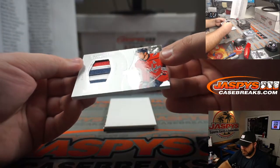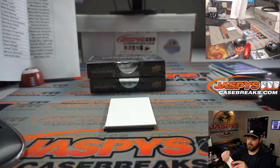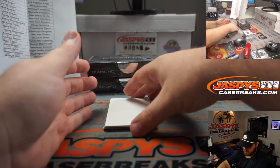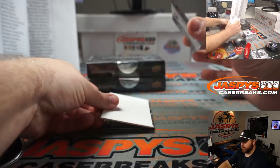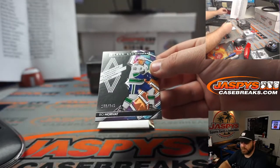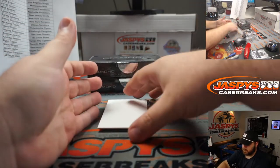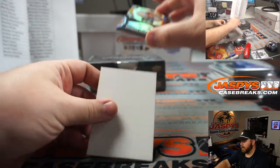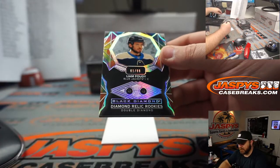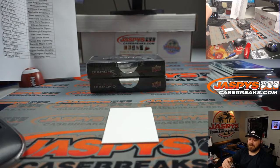John Carlson, 38 out of 49 for the Capitals. Michael Saraceno. Bo Horvat, 198 out of 349 for the Canucks. Steve Wright. And Liam Foudy, 61 out of 99, Double Diamond for the Blue Jackets, and Travis Knapp.